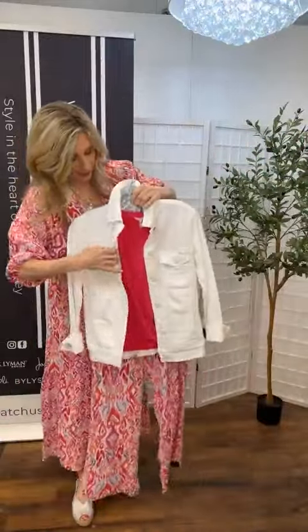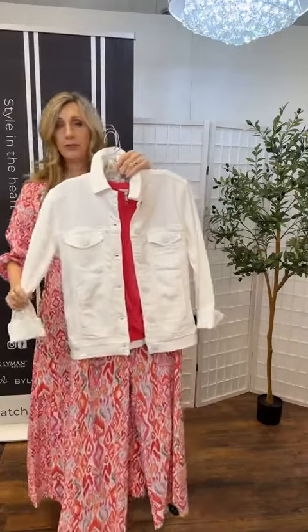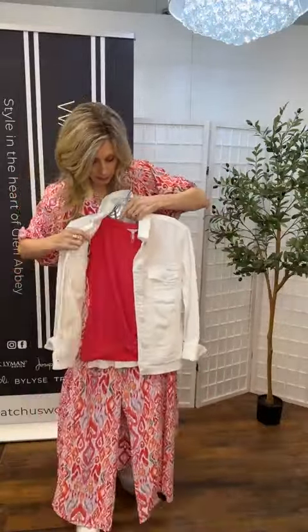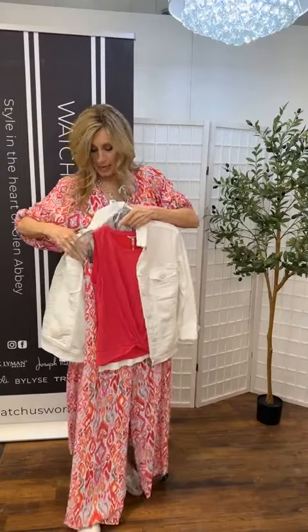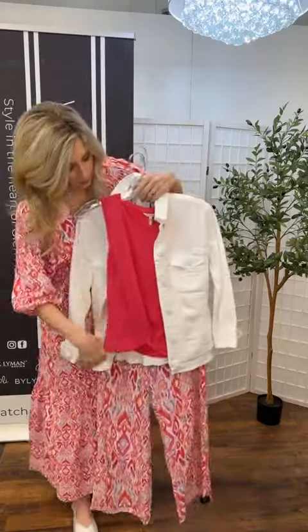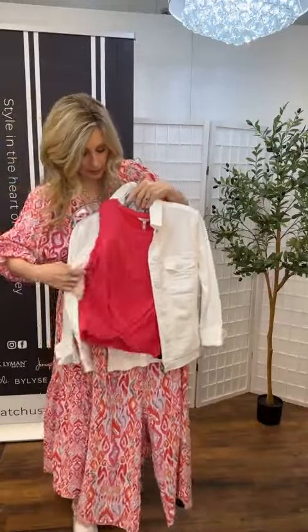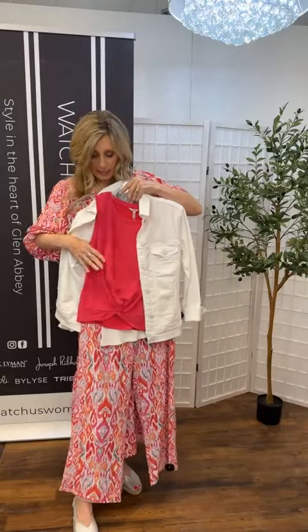Here we have the Corelli jacket. Again, very soft and lots of stretch to this jacket. Feels beautiful on. Nice lines here, just your classic white denim — a soft white, not a bright white. Underneath, we have this sleeveless tank — more of a tank — from Esqualo. And you've got a little twist here, so it does a little French tuck for you. There's Modell in this, so again that very silky feel.